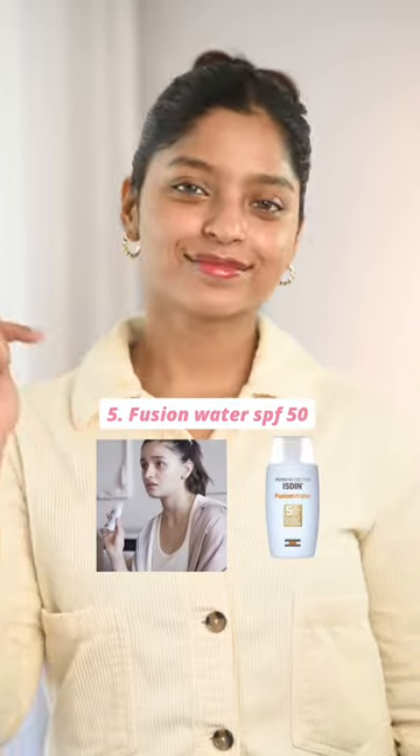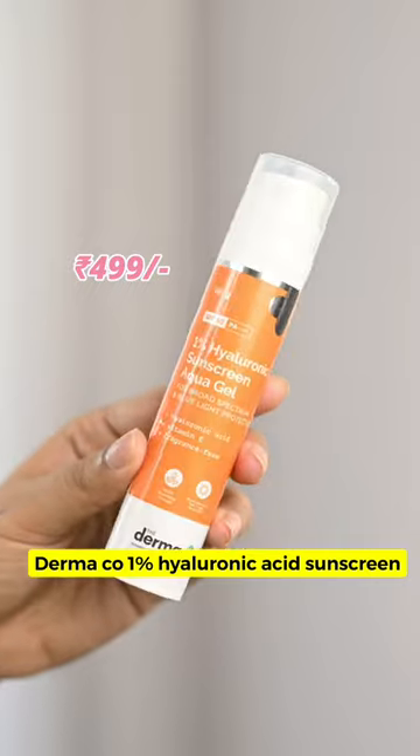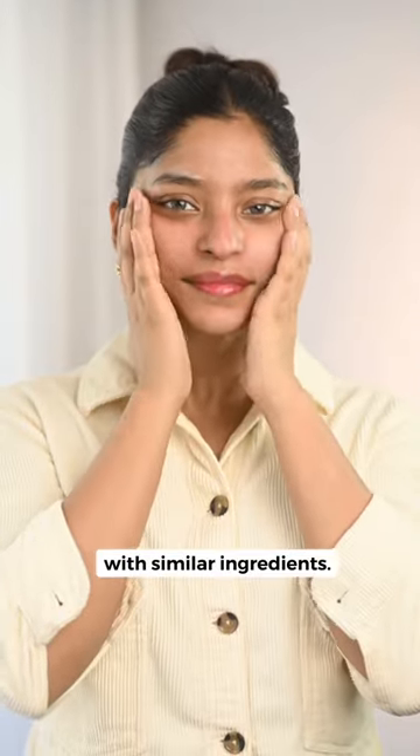Lastly, she layers the Fusion Water Sunscreen with SPF 50. An alternative to this would be the Dermaco 1% Hyaluronic Acid Sunscreen with similar ingredients.